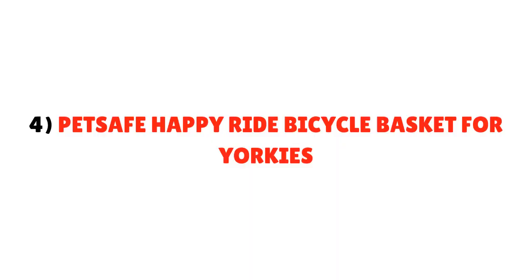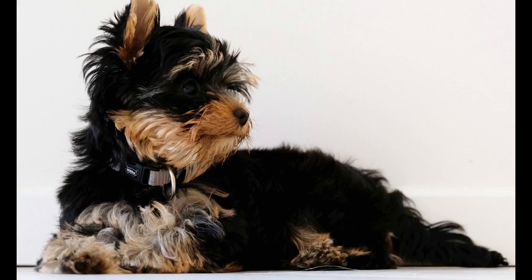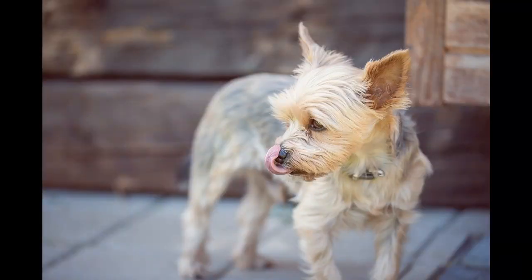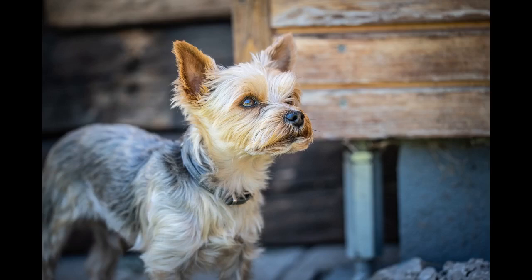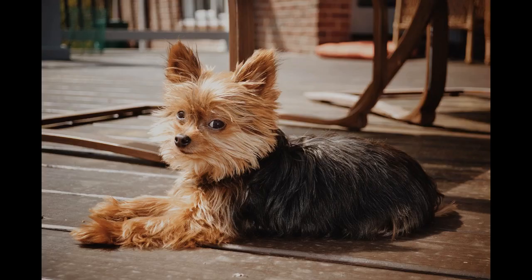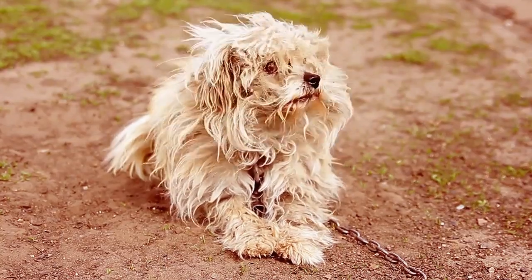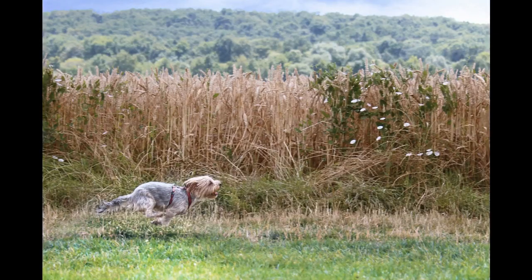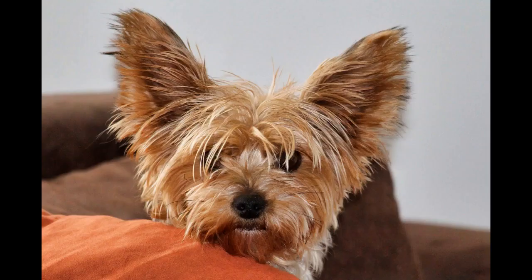Number 4: Pet Safe Happy Ride Bicycle Basket for Yorkies. You can place the carrier on your bicycle basket, and it comes with endless features. Use the light gray nylon bicycle basket to go pedaling with your pup. The carrier is snug and secure — the basket easily attaches to the handlebar of your bike with brackets and safety straps. It also comes with safety tether clips to your dog's harness to keep them safe during the ride. It offers sun protection via a removable sun shield, and includes three pockets to store your dog's stuff.